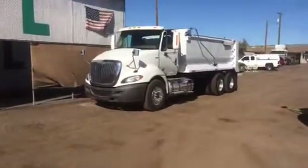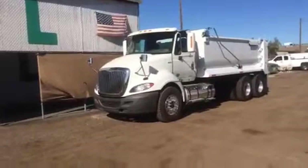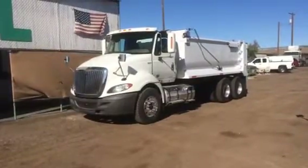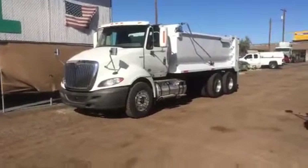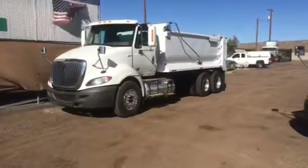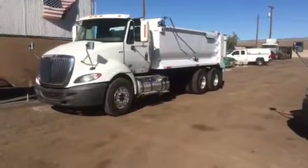CTL Truck Sales would like to introduce our stock number 2773. Let's take a look at this gorgeous international 10-wheel dump truck. Year model 2012 International ProStar Plus, featuring a MaxForce 13 liter, 430 horsepower. This is a high torque, low RPM engine, 10 speed manual transmission.